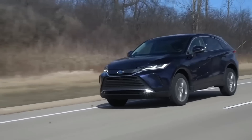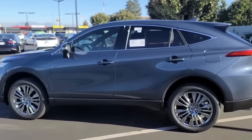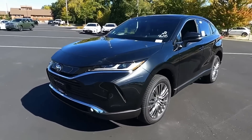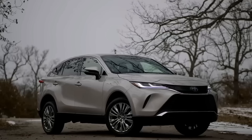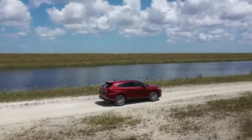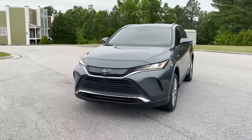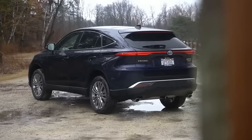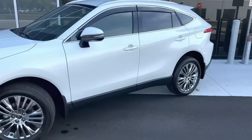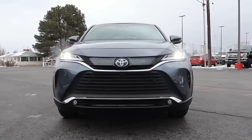The currently available 2023 Toyota Venza is offered in four trim levels with a starting price of $34,120, which goes up to $42,265 for its top Limited trim. We expect that the next 2024 Toyota Venza Hybrid could be offered with the same four trims: LE, XLE, Nightshade Edition, and Limited.